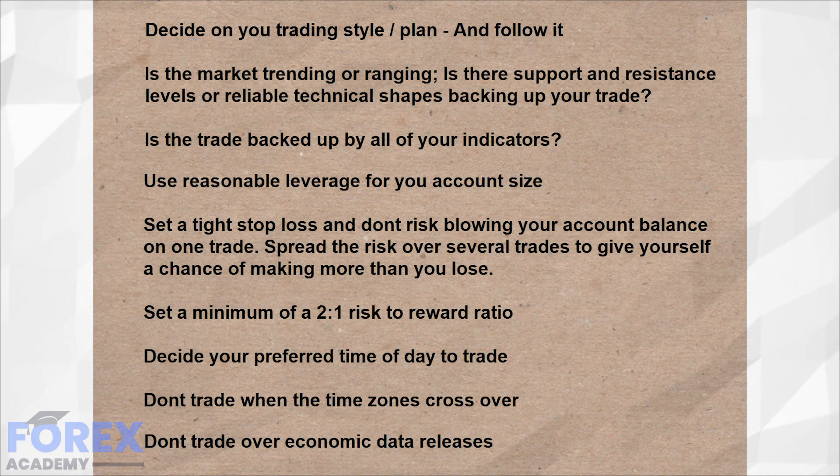Wait until the trend has been identified after the release. These are just a few ideas which you could put onto your trading criteria checklist. Print one off and keep it beside you, and meticulously go through it every time before you pull the trigger on a trade. Eventually these things will become like second nature, but until they do, treat the checklist like a friendly assistant.